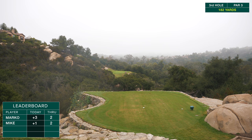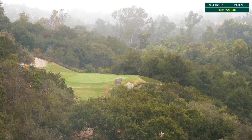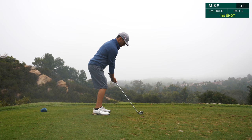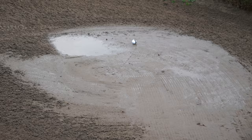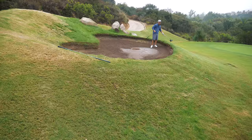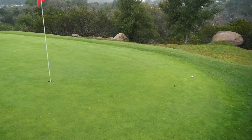This is hole three, a par three, 178 yards — all terror. There's not much room to miss right or left, so I've got to hit a good one here. Mike pulled his shot a little bit over here, right in that bunker with standing water. I thought he'd take a drop, but he's going to play it — respect. And that's where I hit mine right there. Got about 10 feet.